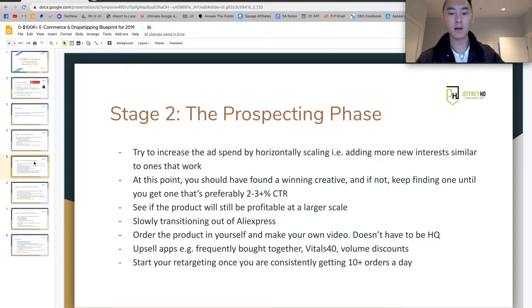I would also recommend ordering the product yourself and making your own video. It doesn't have to be super high quality — preferably something firsthand, just you filming the product in use. That's really useful because it's more personalized and feels like the customer is actually holding the item themselves. At this point, once you find a winner, you're going to be using a lot more upsell apps — for example, Frequently Bought Together, Volume Discounts, and Vitals 40, which is probably one of my favorite Shopify apps. You should also start retargeting once you're consistently getting 10 plus orders a day, doing abandoned cart sequences and email marketing — retargeting people who viewed content, added to cart, initiated checkout, or just haven't purchased.